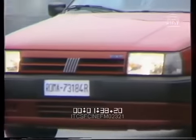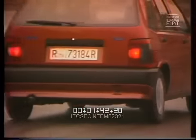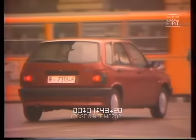Da qualche tempo sfreccia sulle strade italiane, ed ora anche su quelle europee, una nuova automobile, la Fiat Tipo. Automobile degli anni 90, che per la casa torinese è l'essenza del modo di progettare, di costruire e di vendere.